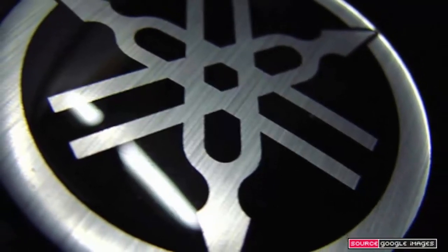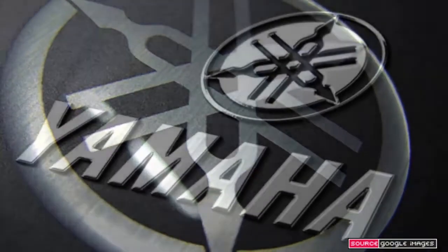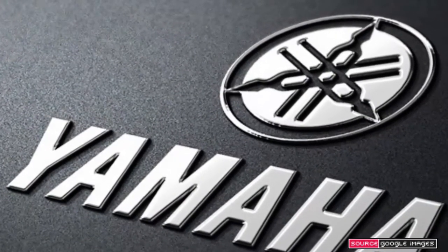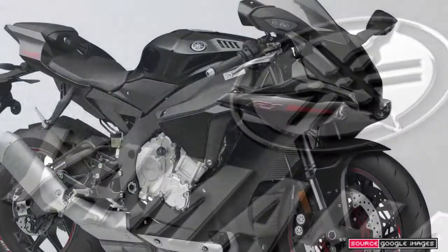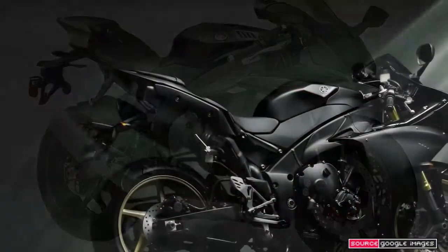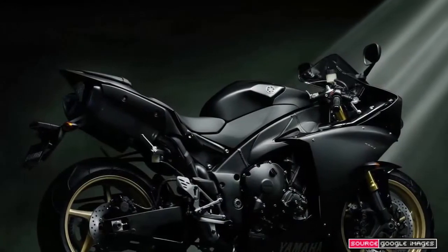Yamaha YZF-R1. In recent years it seemed that the decline in the super sports market, as motorcyclists have turned to adventure bikes and other less high-performance alternatives, might result in some Japanese firms abandoning the sector altogether.